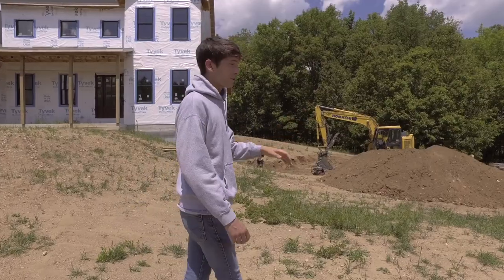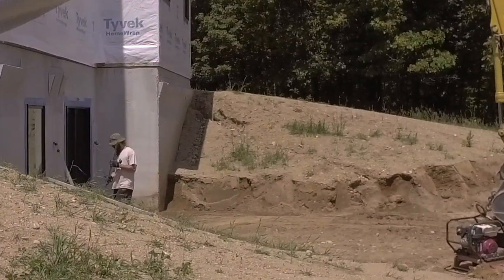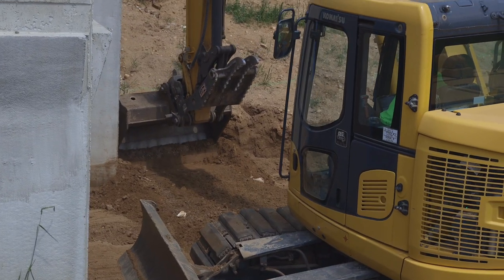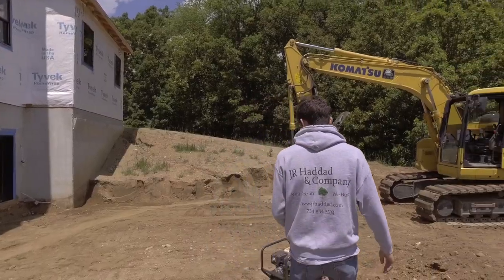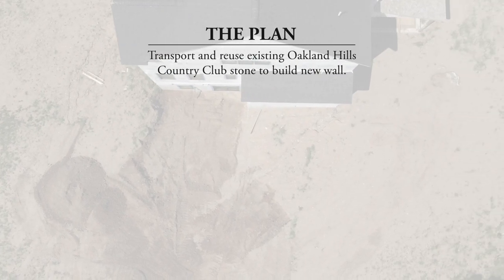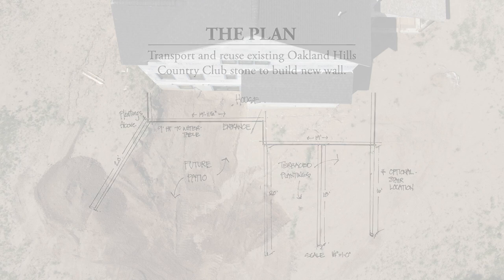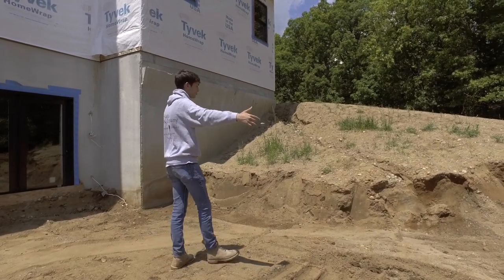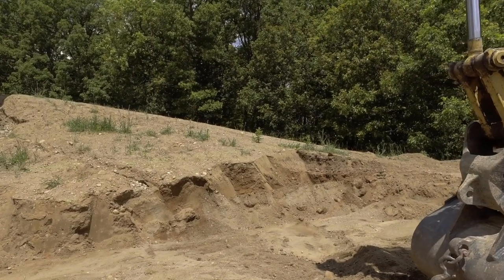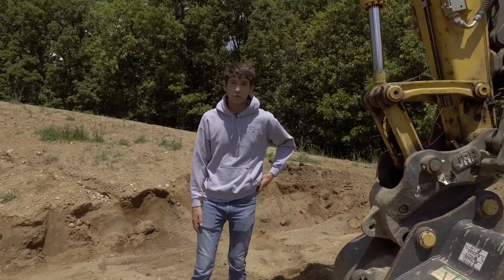Right now we've got Spencer back here grading and compacting. We've got the Komatsu doing excavation and making room for our drainage aggregate and our Canadian ledge stone slabs. We're building two walls — about 450 face feet of wall, nine feet high. One wall will step down, another will wrap around, and then we'll have big Canadian ledge stone slab steps that go up through the wall and give access to the backyard. It's going to be a cool, beautiful project.